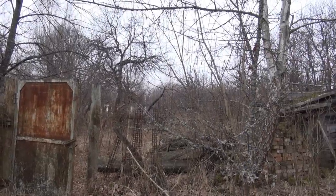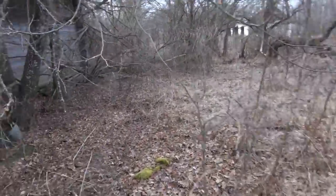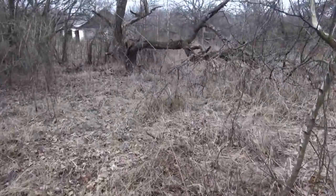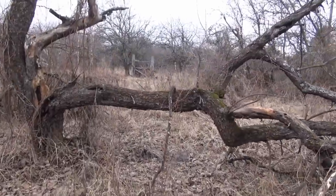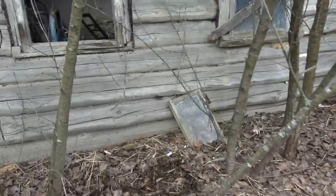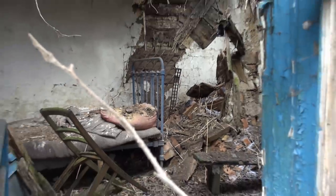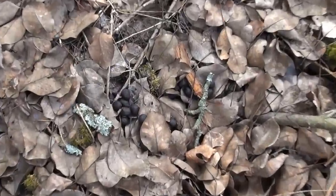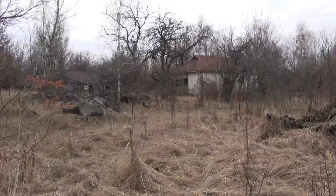Now it's mostly nature reclaiming everything. This tree looks as if it had been struck by lightning. This actually appears to be some fresh deer droppings, and there was a lot of it scattered around this village. So there seemed to be a lot of deer nearby, but I didn't see any — these shy animals probably left as soon as they heard us.